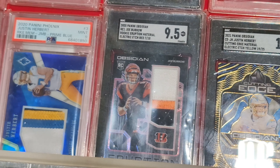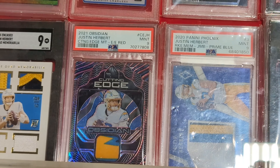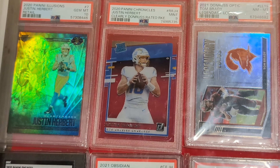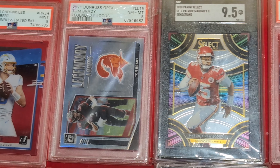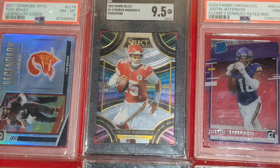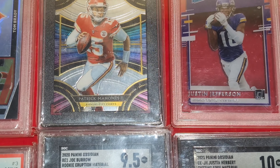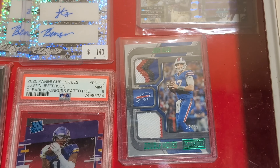Some really nice cards here — Herbert, Burrow, Herbert. Pretty much good grades on these as well. I really like the way this Mahomes looks. It's a good-looking card. The only thing it's missing is some holographic foil there — and that card really pops hard.